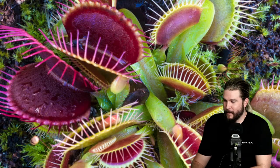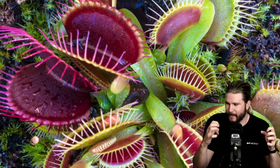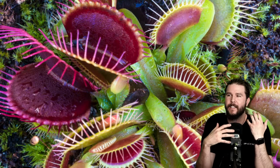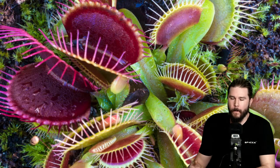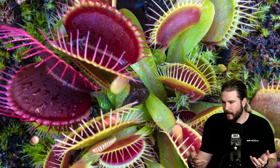Venus flytraps — did you ever have one as a kid? I was obsessed with them. I had one and would put crickets in and watch until it caught one. So many plants are non-carnivorous that when we find a carnivorous plant, it's fascinating because it goes against our intuitions. Botanists have been trying to figure out why these plants close shut, and a couple of years ago they discovered through electrical signaling and concentrations of different stuff in cells that the venus flytrap has a sort of memory.